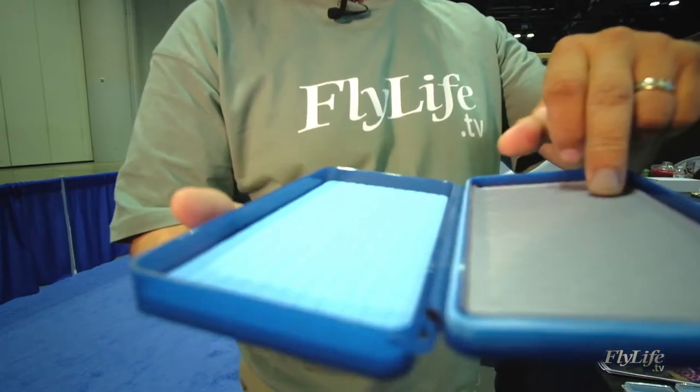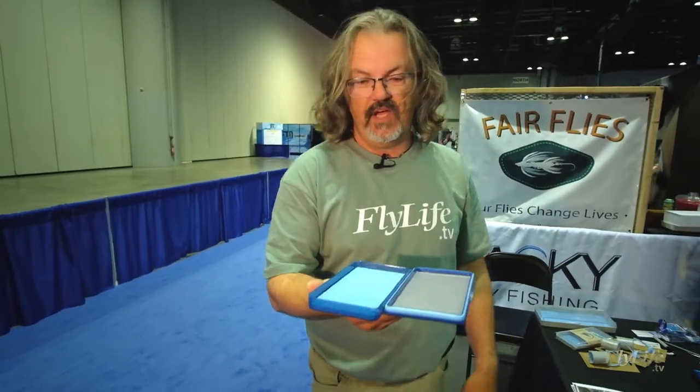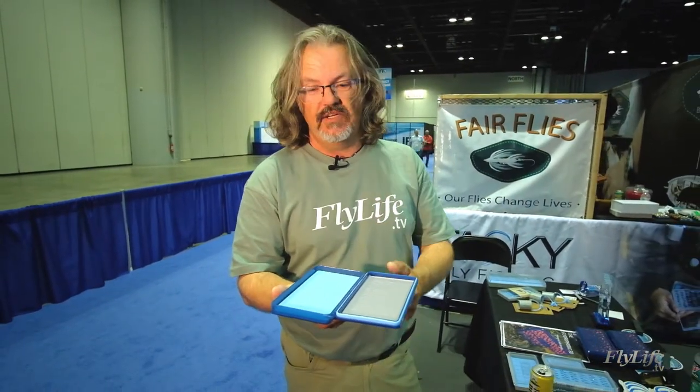This is Tacky's flygerophobic fly box. It's got a breathable membrane in the top section. You stick a wet fly in here and it dries naturally — with the lid open, or with the lid closed it takes maybe 10% longer.